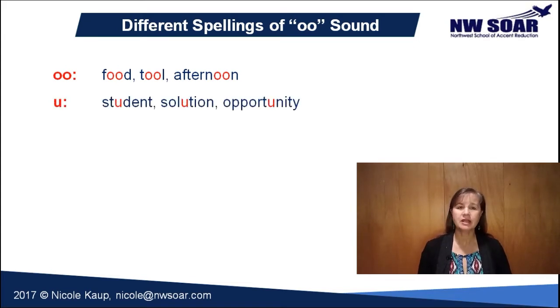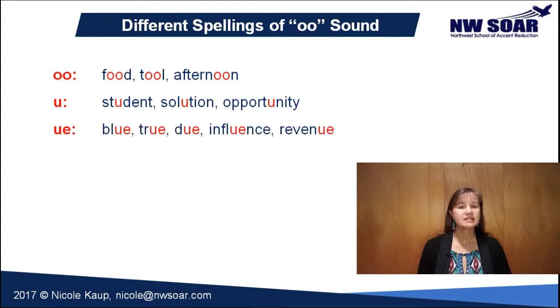Also fairly common is a single written U in a syllable, like the words student, solution, and opportunity. Several words have a U-E spelling as in blue, true, do, influence, and revenue.